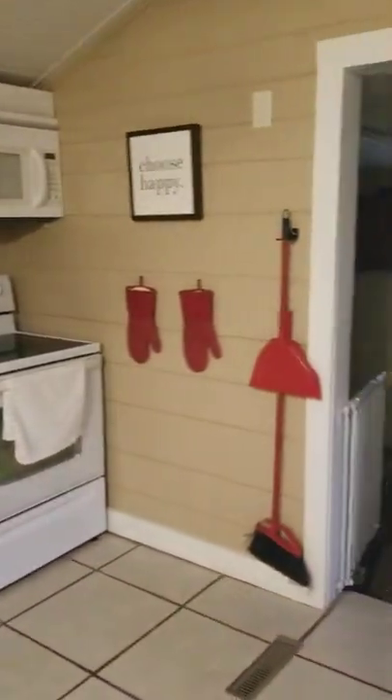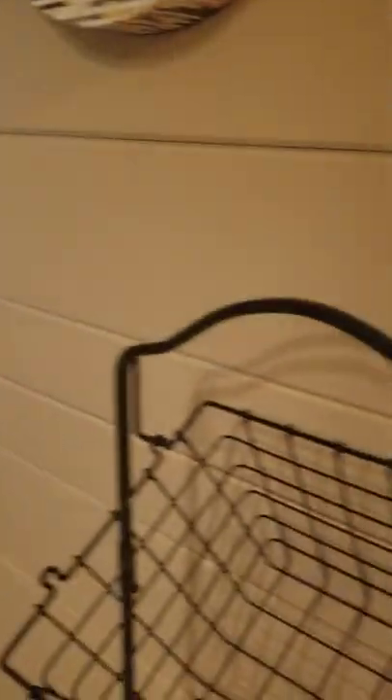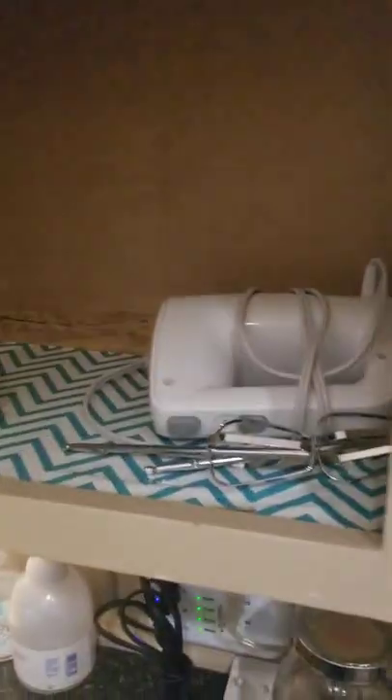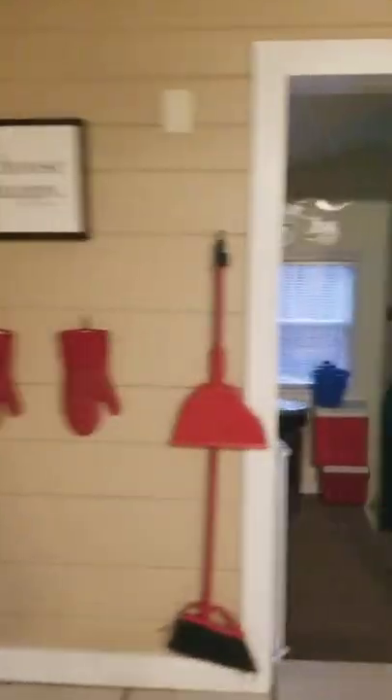The house is being sold with everything in it, so you'll have all the dishes, pots, pans, waffle maker, toaster, coffee pot maker, tea kettle — you name it. Even a blender, a mixer, a griddle, and then it just leads to the laundry area.